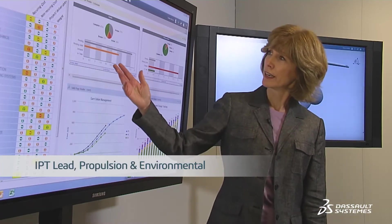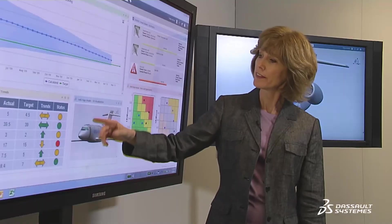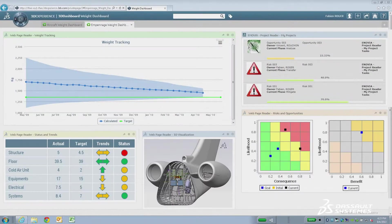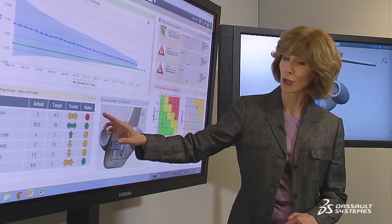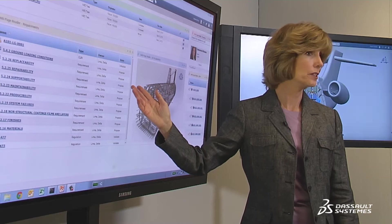So overall on weights, real-time calculated weight to target looks good. But we do have one outstanding risk to mitigate. Beth, I'll turn it over to you for an update. As you can see, starting on the dashboard, when we drill down in weights, we see that the empennage has a red status associated with the structure. And when we drill all the way down, we see the problem is the ECU team has missed critical deadlines.